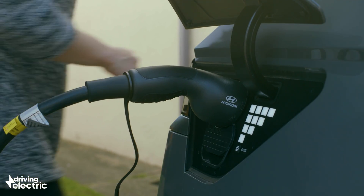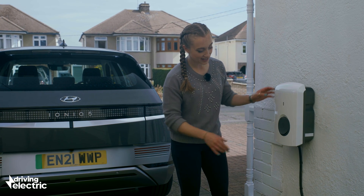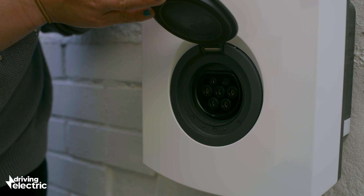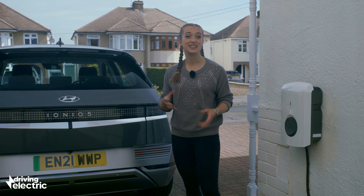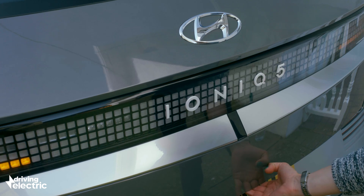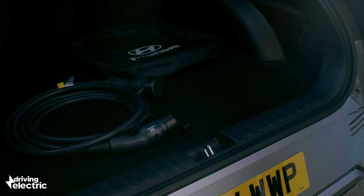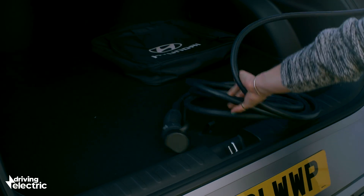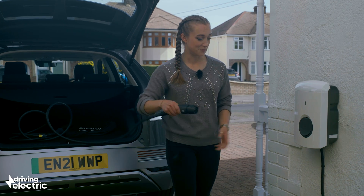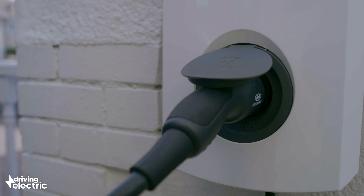But this is an untethered wall box — there's no cable attached, just a socket for a type 2 connector. The advantage of an untethered wall box is that you can order a longer cable, which might be advantageous depending on where your EV charge port is and where your wall box can be installed. It might also look a bit tidier, plus it future-proofs the box.